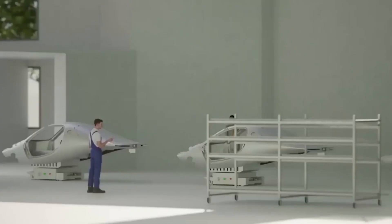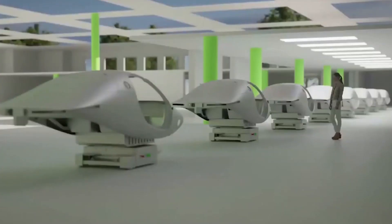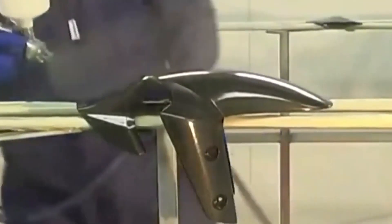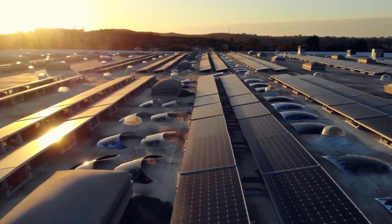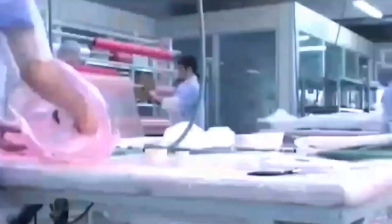From its headquarters, a bustling open-concept office space filled with engineers, designers, and executives passionately working on their projects, and walls adorned with blueprints and futuristic renderings of the Aptera EV, the team at Aptera Motors is hard at work bringing their vision of a revolutionary electric vehicle to life.